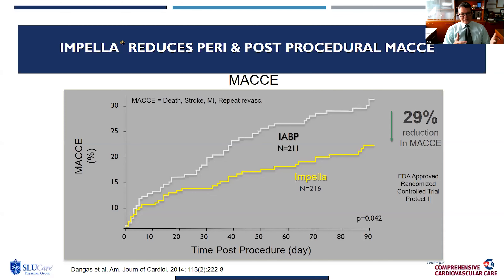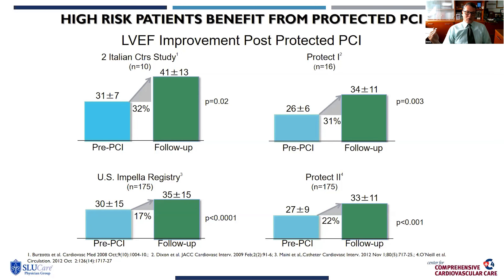All patients in all studies have their flaws and limitations, but PROTECT2 took patients with ejection fractions like this patient's and randomized them to revascularization with balloon pump versus Impella, showing that the long-term MACE — the ability to stay away from death, stroke, MI, or repeat revascularization — was 29% reduced in the Impella group versus the balloon pump group. Looking at overall outcome improvement across PROTECT2, two Italian registry studies, PROTECT1, and the U.S. Impella registry, left ventricular ejection fraction improved with revascularization in all four Impella-supported studies.